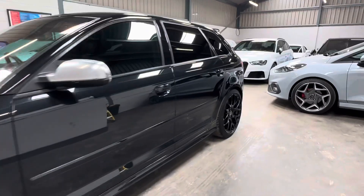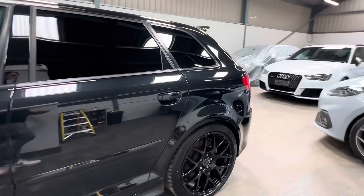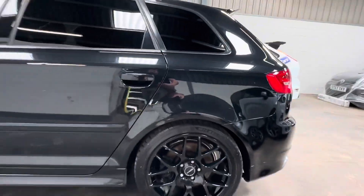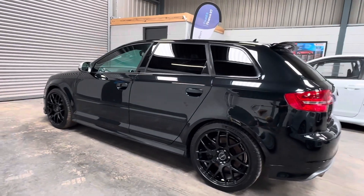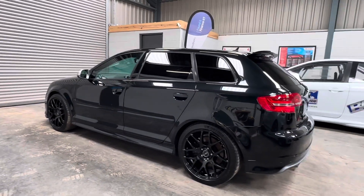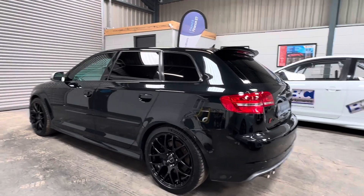The vehicle was serviced at 92,000 miles by a local VW Audi specialist, and in January of this year the vehicle was treated to replacement discs and pads all round, also treated to Ferodo brake pads as well.